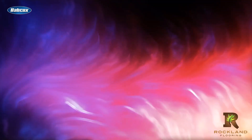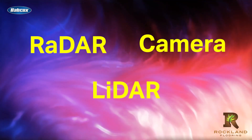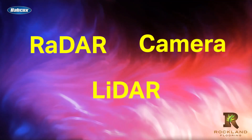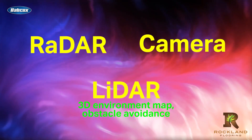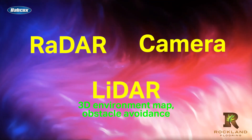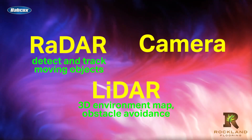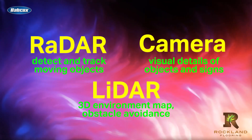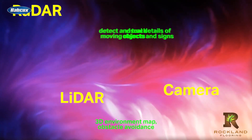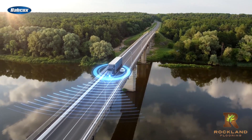So now you have the information, but how do they all work together? When these technologies come together, they can provide a more complete and accurate understanding of the environment, which can improve the performance and safety of heavy-duty operations. For example, LiDAR can provide a detailed 3D map of the environment to detect obstacles, while radar can detect and track moving objects such as other vehicles, and cameras can provide detailed visual information on traffic signs and other objects. By combining these different datasets from the different sensors, the vehicle can make more accurate decisions and navigate the environment more safely.